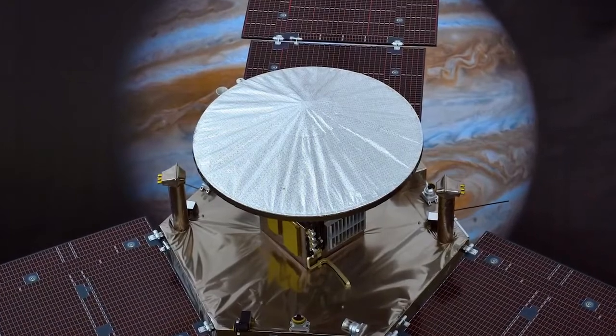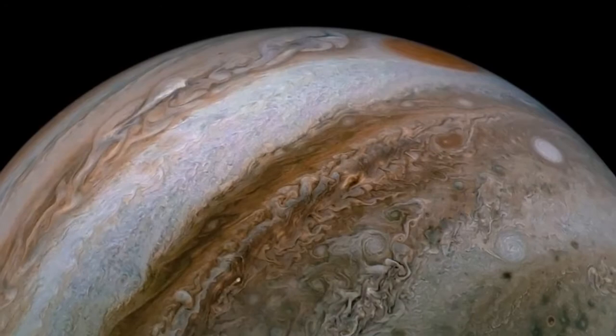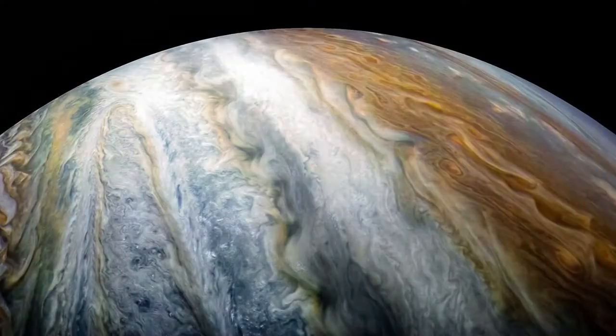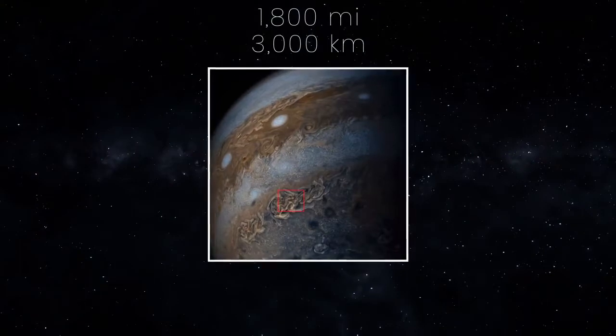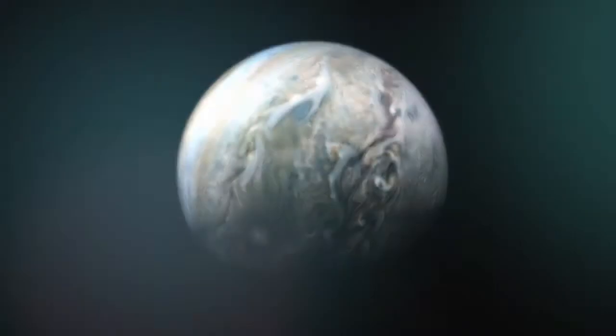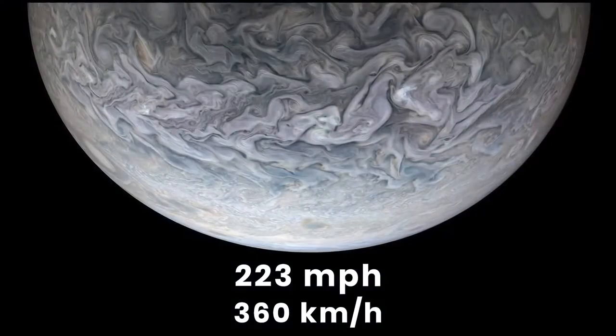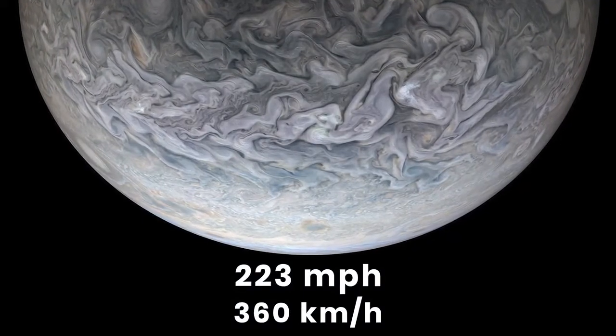The newest discovery using data collected from the Juno spacecraft found that the colorful stripes of swirling gas and dust you see in Jupiter's atmosphere were found to run 1,800 miles deep and hold so much gas that the mass is about three times that of the entire Earth. These belts of wind flow at speeds of 223 miles per hour and disrupt how mass is spread across the planet.